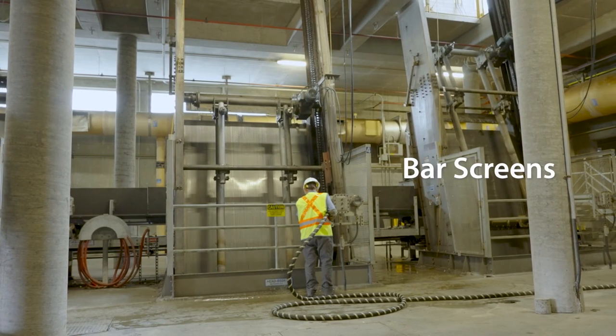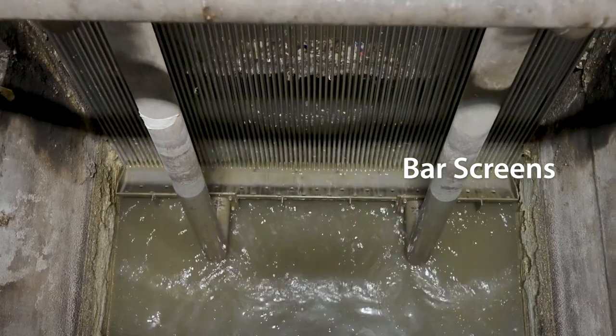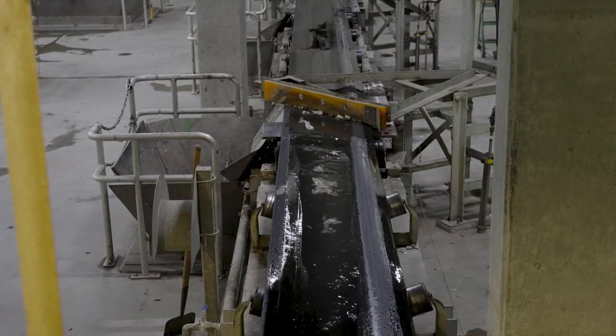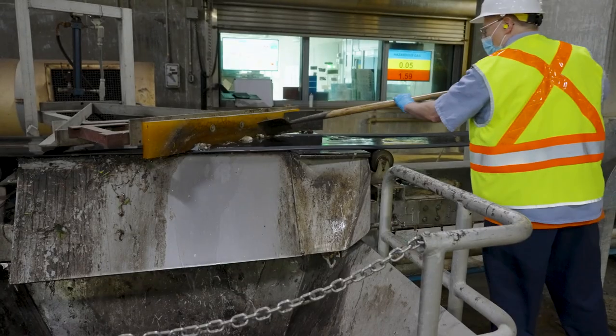Next, the flow passes through these devices called bar screens. Look how they filter out all sorts of stuff like sticks, rocks, toys, and trash. So much trash.